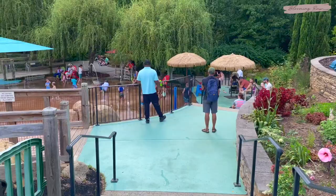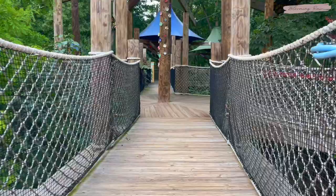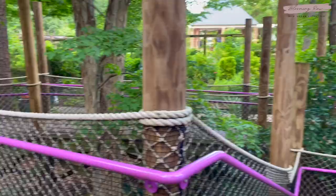Luke and I also checked out the water play area, which had this cute little play place for kids to cool off, and then we checked out a treehouse which was really, really cool.